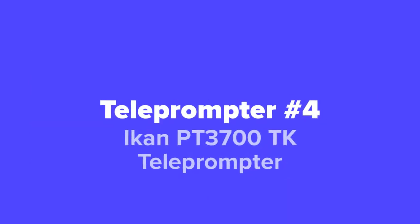Next up, we've got the iCan PT 3700 TK teleprompter.